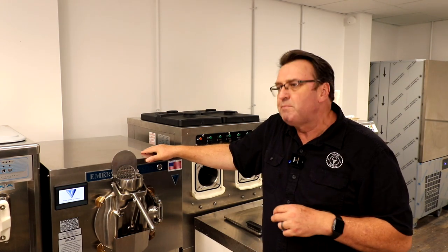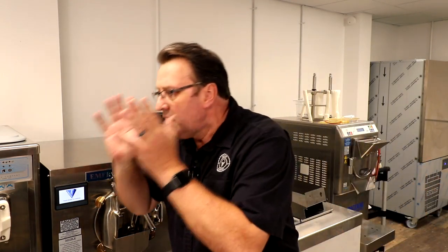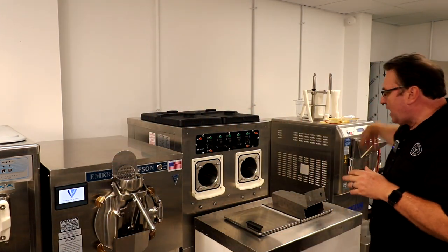We've already run a class through, and they basically bounce between the ElectraFreeze, the Emery Thompson, and the Carpagiani. It's a great opportunity to get the look and feel of the different companies, their functionality, and how their machines run.